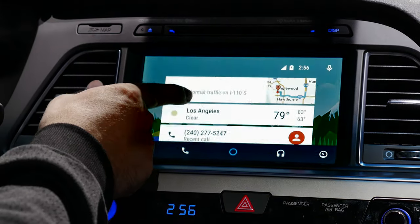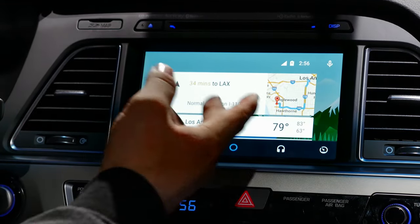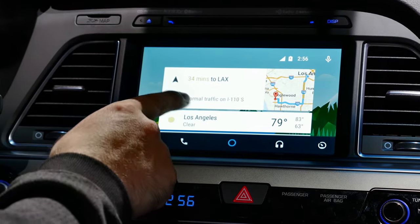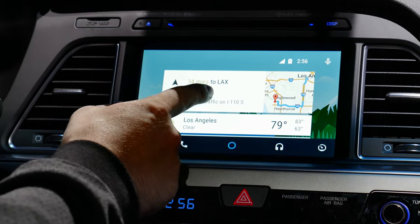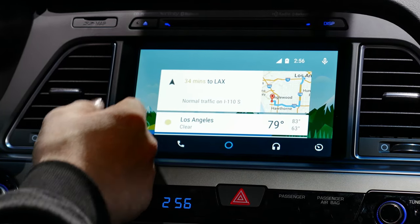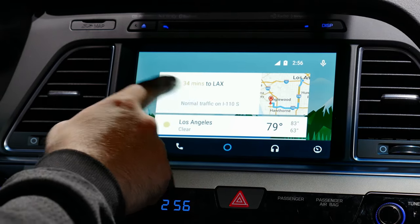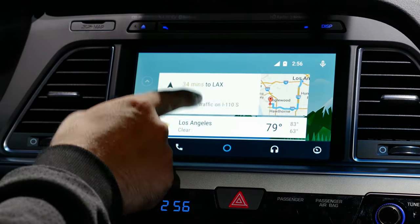On the bottom we have our navigation, and right above that we have some Google Now-like cards that will show you relevant information just as Google Now would. You can see a recent place I visited, somewhere I might need to go, like the time it would take to get home, and the weather below that. Everything is laid out exactly as you'd expect with Google Now, so it's a very friendly and familiar environment.